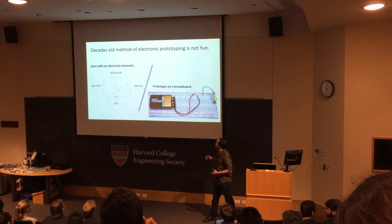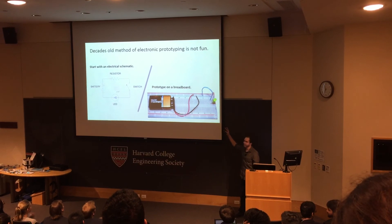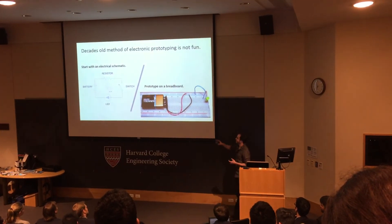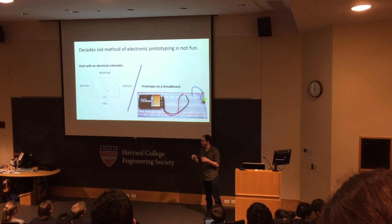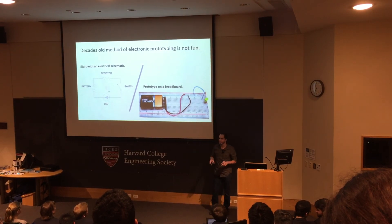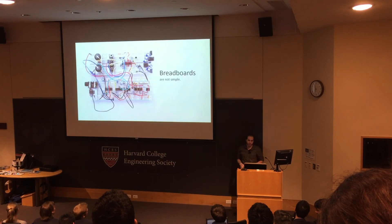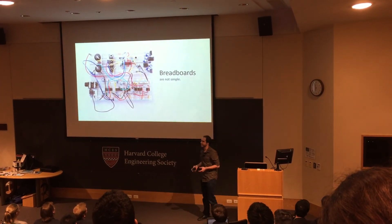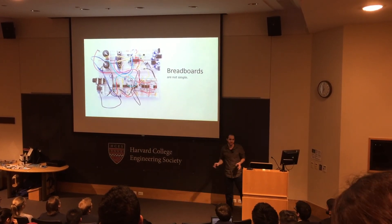Decades-old prototyping of electronics is not fun. You start with a schematic, and then you get into breadboard form. Getting from the schematic to breadboard form is always where you lose people, because they don't understand how to wire it up correctly, they don't understand what connects to what — there's a lot of barriers to entry. Breadboards get more complicated and complex as you build larger circuits — just a complete mess.